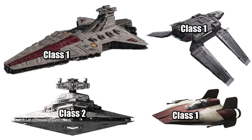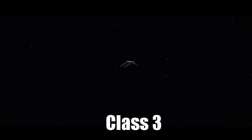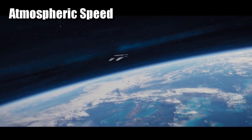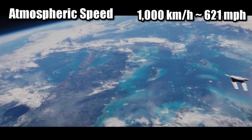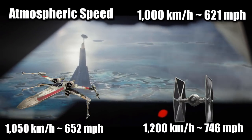The Zeta came equipped with shielding and an incredible Class 1 hyperdrive in Legends — the same as the Venator and the A-Wing — but with a more reasonable Class 3 hyperdrive in canon, along with a backup Class 12. Its sublight speed is 1,000 kilometers per hour, or 621 miles per hour, making it just a bit slower than an X-Wing.